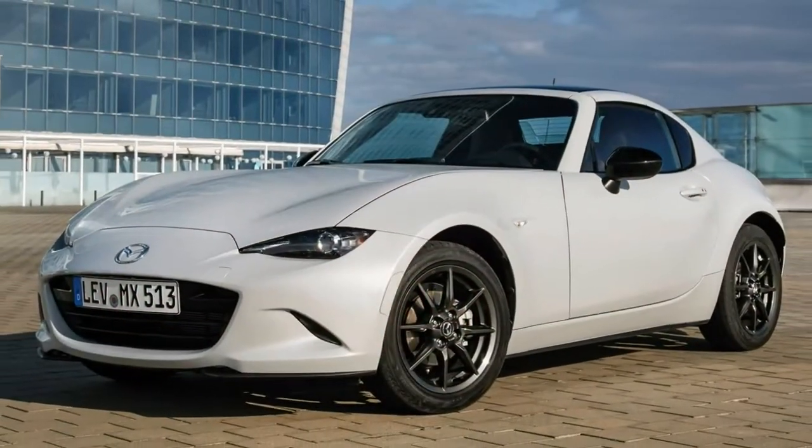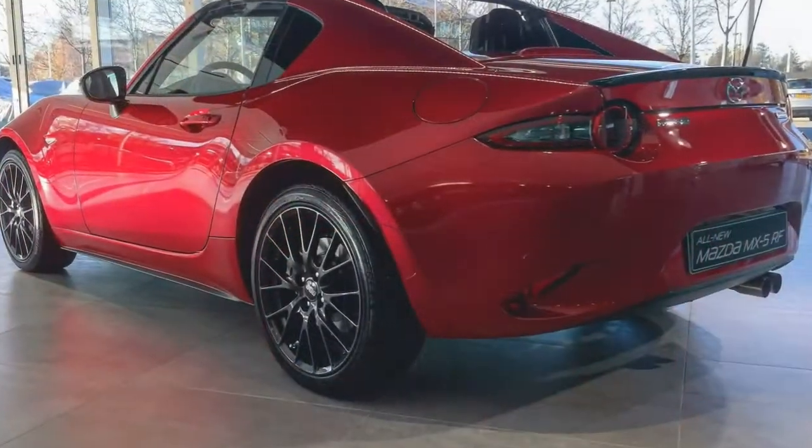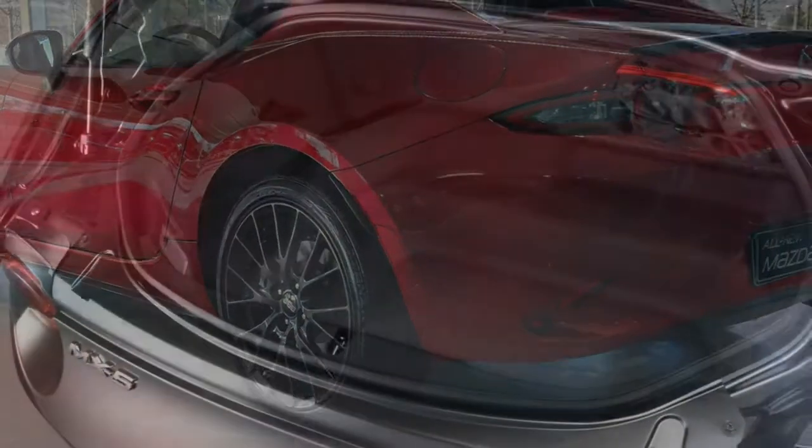However, we suspect most buyers will probably be served just as well by the cheaper, lighter, simpler Mazda MX-5 soft top.